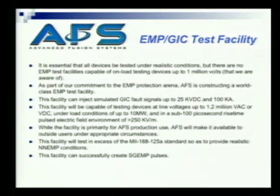Load conditions of 10 megawatts and sub-100 picosecond pulsed electric feeds. We think this moves us to something that will be quite practical and give us the kind of information that we need to know on these devices.